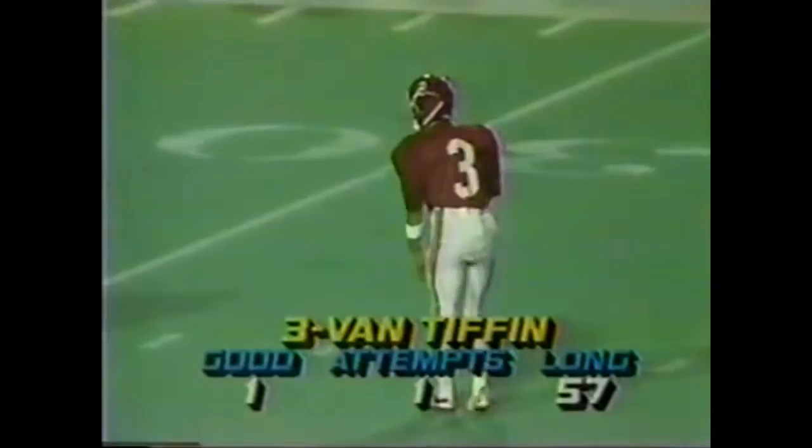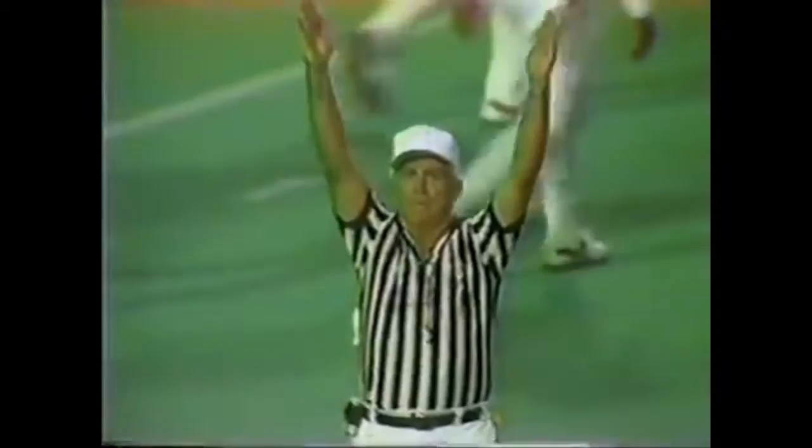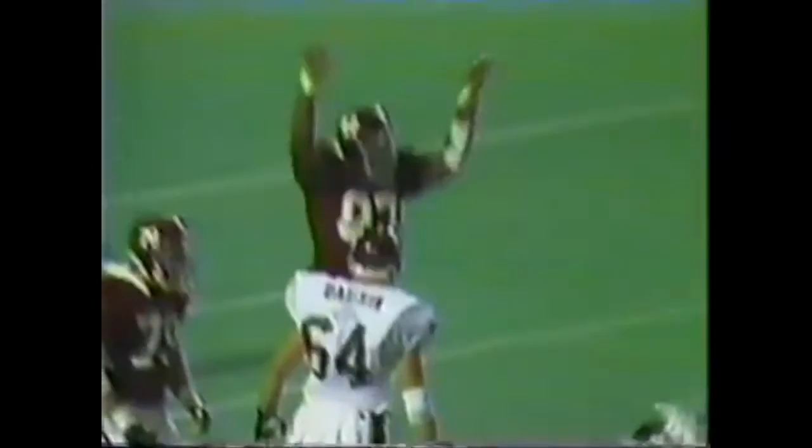Here is Van Tiffen. It'll be from 40 yards out to put Alabama in front by three. Van Tiffen has plenty of leg, but is it straight? Yes — Alabama goes back on top on the 40-yard field goal by Van Tiffen.